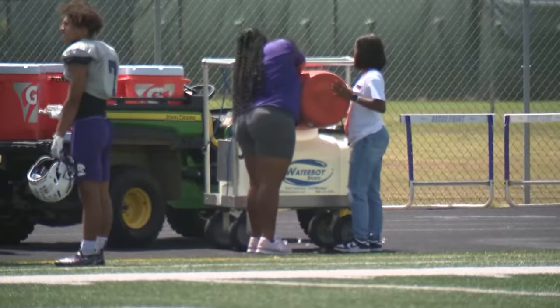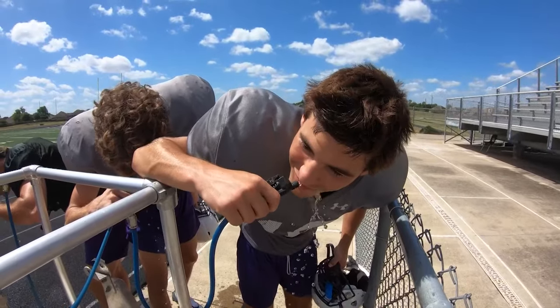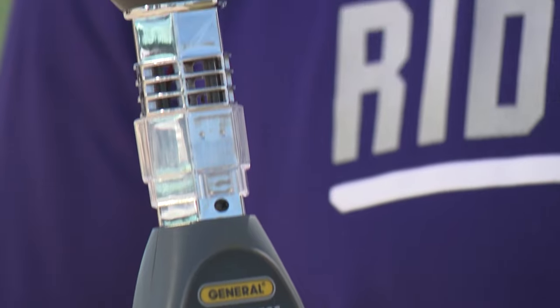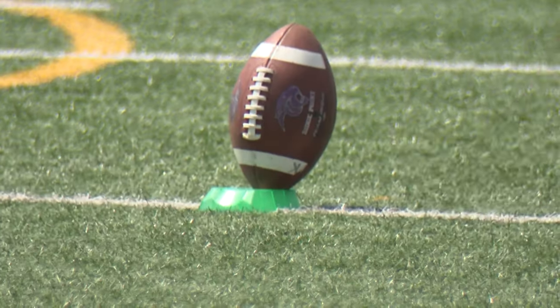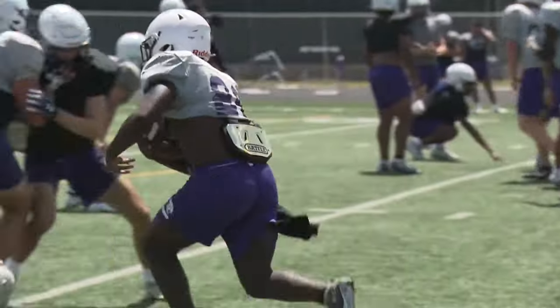There is ice, water, breaks — all the traditional cool-down aids. But this year something new: the wet bulb, which reads humidity, the ambient temperature, wind speed, and the radiation angle and similar factors. It puts all that into a formula and gives a temperature reading that determines what athletes can and can't do.